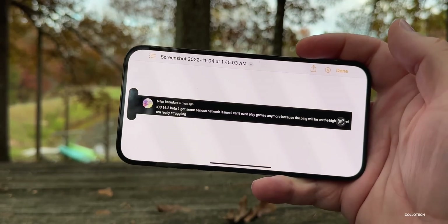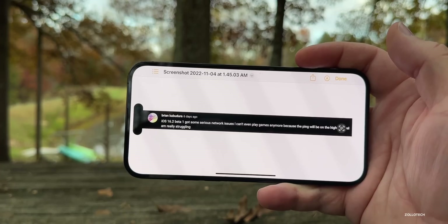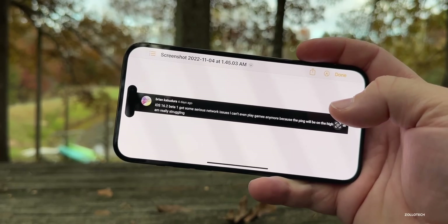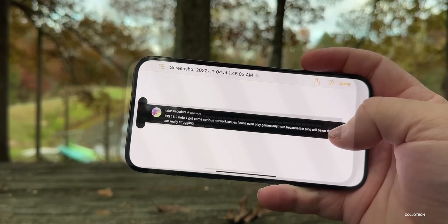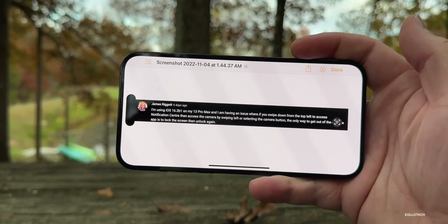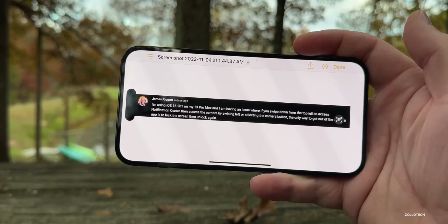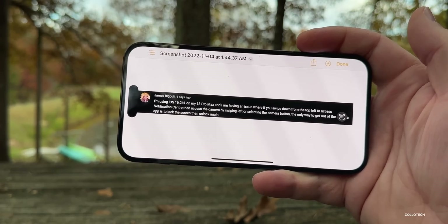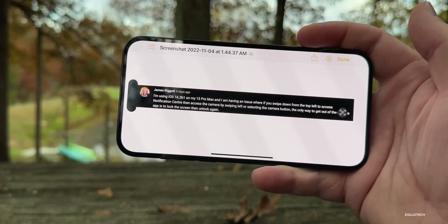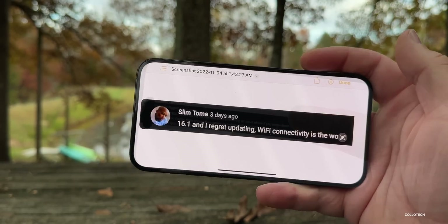Looking at some comments: Brian says iOS 16.2 beta 1 has serious network issues — he can't play games because ping is at its highest. James, on iPhone 13 Pro Max, reports the camera bug where swiping down to Notification Center and then opening the camera via swipe or button leaves you stuck — the only exit is to lock and unlock the screen. I demonstrated that bug as well.